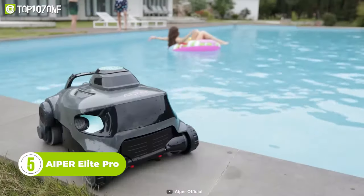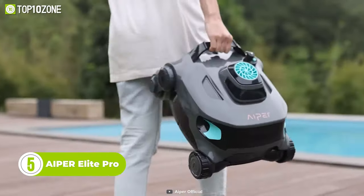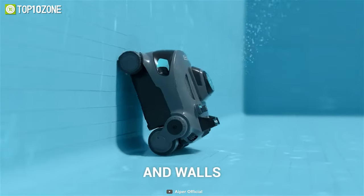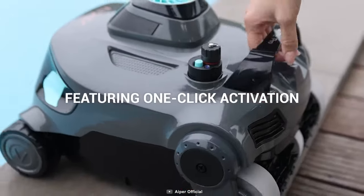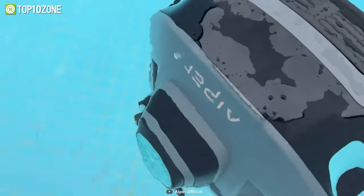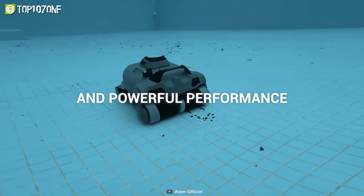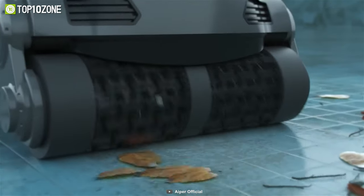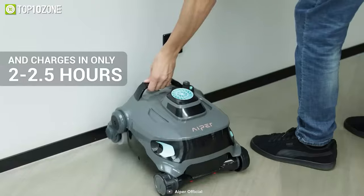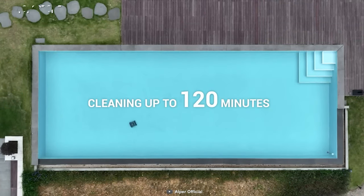Now let's introduce you to the Aper Elite Pro Cordless Robotic Pool Cleaner, the perfect solution for anyone looking to eliminate the hassle of tangled cords and create a safer pool environment. This innovative gadget features a one-switch activation that starts cleaning your pool and returns it to a pristinely clean state. The Elite Pro is designed with a powerful 90-watt pump that can move 71 gallons of water per minute, while its advanced filters sort out and collect dirt and debris. The Elite Pro is ready to use in just two hours on a fast charge, providing up to two hours of cleaning power.